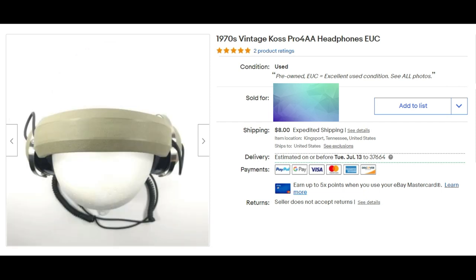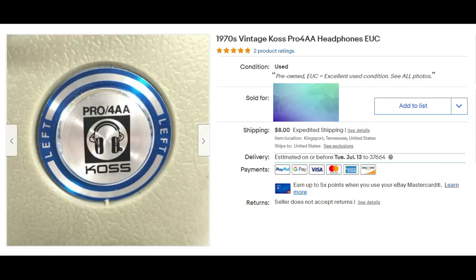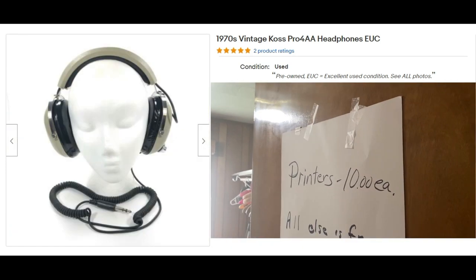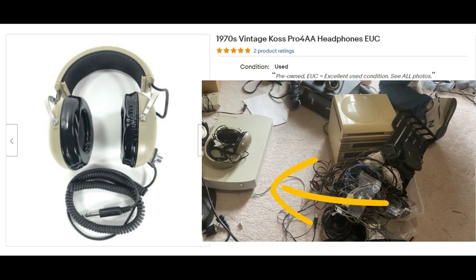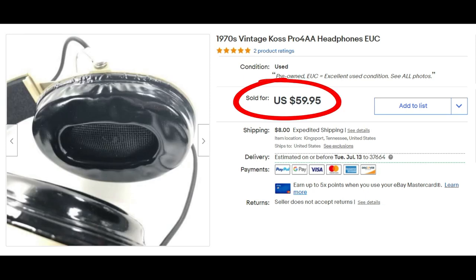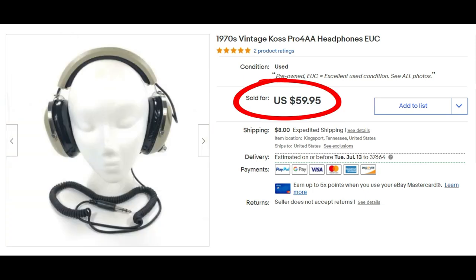Let's not forget appliances, media, and more. If you watched our Big Stone Gap day trip to Virginia, you might remember the moving sale in that two-story house with the scary basement. In that house we found these 1970s vintage Koss Pro 4AA headphones — actually upstairs in a room where everything was free. So zero dollars invested. Would you believe they sold for full asking price of $59.95 plus shipping? Free to $59.95 — love that!